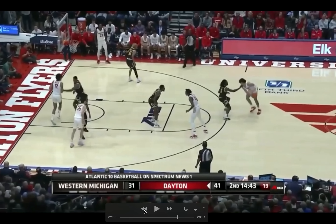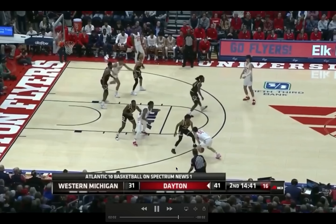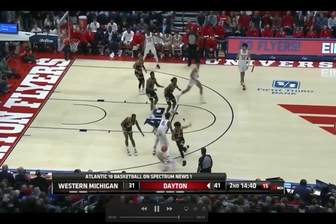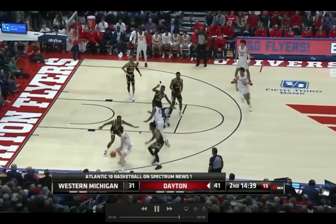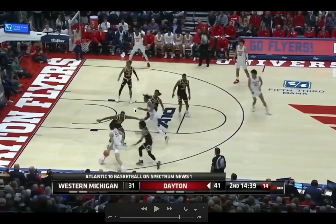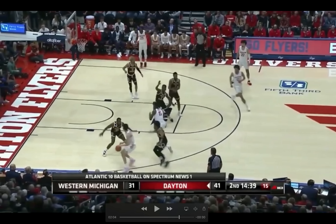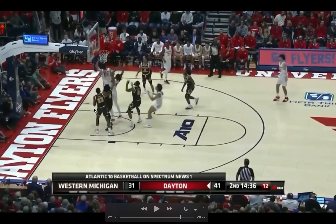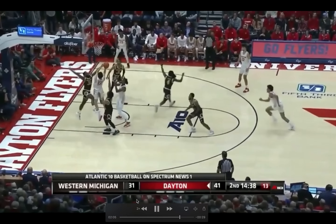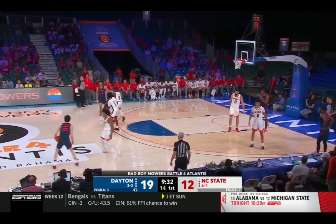Situations where he's not really even looking to score and defenses can just go way under — with no advantage really created or pressure put on the defense — are fairly common at this rate. So the big scouting question for Mike is: what is going to be the way that he pressures the defense and is able to score? His pacing is really impressive, as he knows he is a threat as a passer. If he takes these little pauses and beats in his dribble, defenses are going to fear those passes, allowing him a runway to the rim.